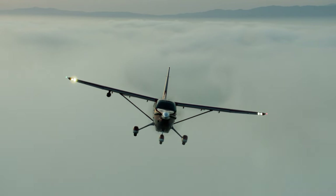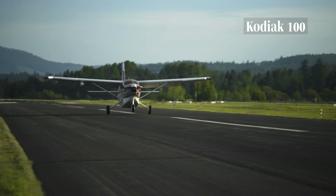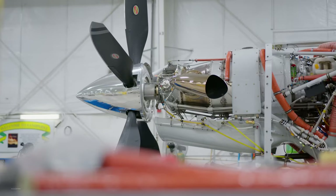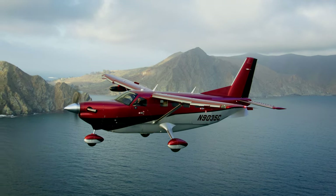The biggest changes overall with the Kodiak 900 compared to the Kodiak 100: firewall forward is all brand new. It's a dash 140A, which is a 900 horsepower PT6. Everything attached to the engine — the propeller, the cowlings — is also all brand new.